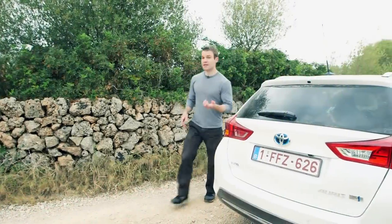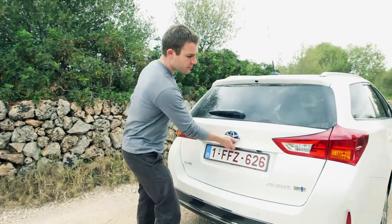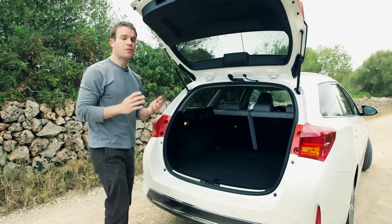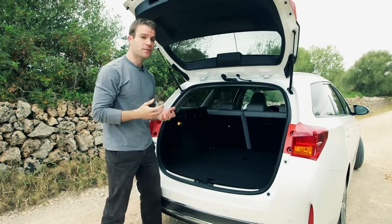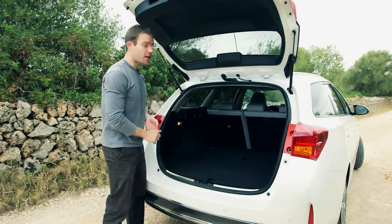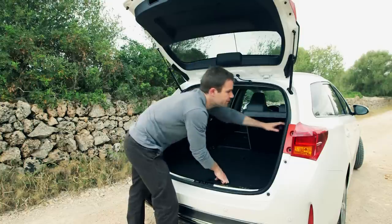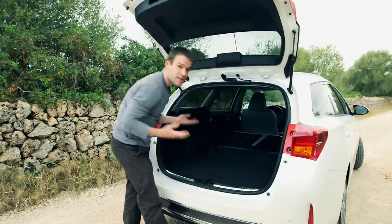With the battery pack under the rear seat, there's a claimed 530 litres of boot space. That's about halfway between the Focus and Golf. And you can triple that space by folding the back seats down with these levers. Easy.